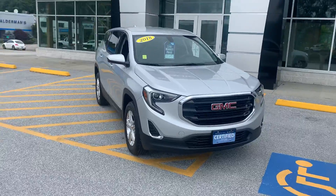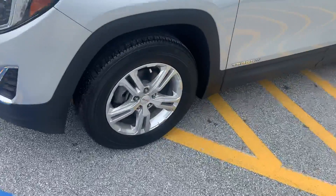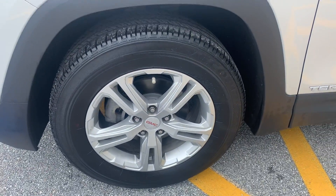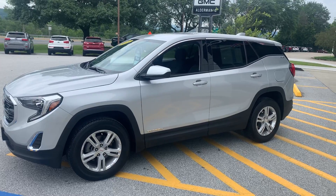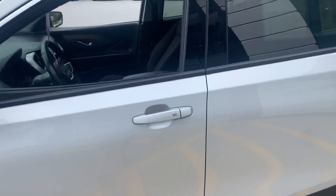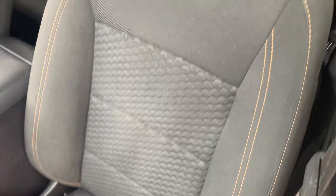This is the 2018 GMC Terrain SLE that you inquired about — beautiful silver ice metallic color with GMC rims. That's a 17-inch rim with all-season tires. This is a certified vehicle, so you get a six-year, 100,000-mile warranty from original in-service date, and a 12-month, 12,000-mile bumper-to-bumper warranty in addition to your factory warranty.